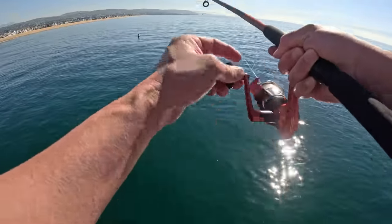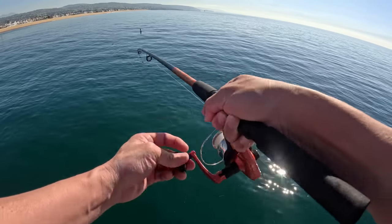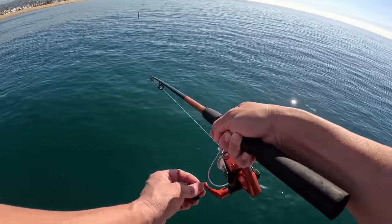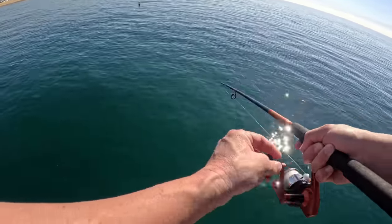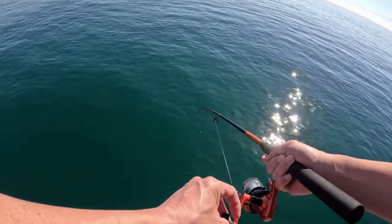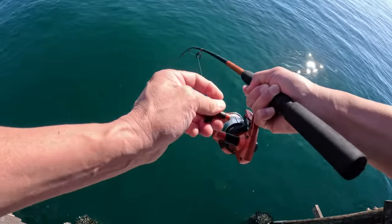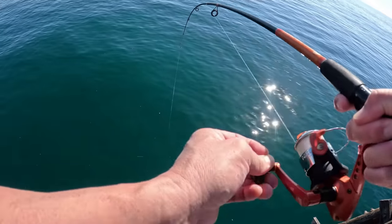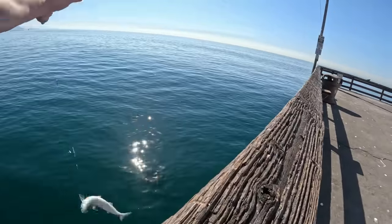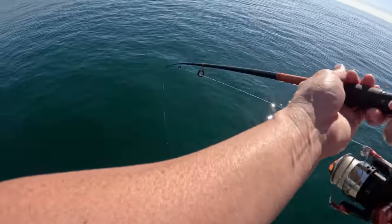All right, we got something here. Feels decent actually — it's a bigger fish than I thought we'd catch. What is that? Oh, that's a big something. Certainly a big bait fish type fish. Whoa — that is something. Nice sized. Okay, let's get it up here. Oh no. That was a big jack smelt.